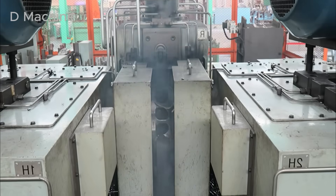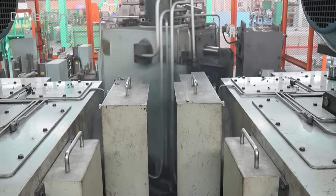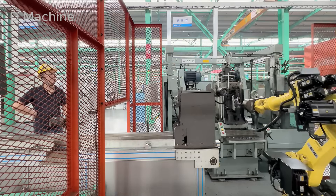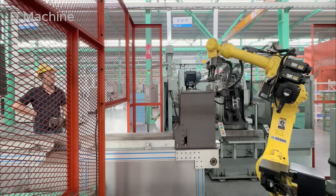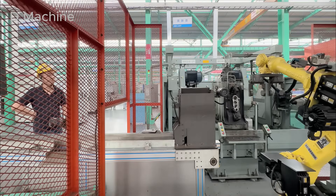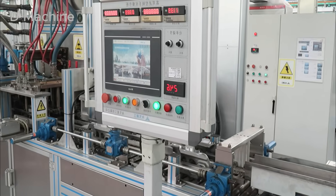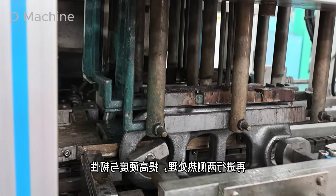Unlike the links, track shoes begin as thick steel plates. They enter the jaws of enormous presses, like the Haozeng HLC 800, which crush the steel into the rugged shape that grips soil and rock. Every strike forms the grooves and bolt holes that define the crawler's footprint. The noise is deep and rhythmic — the heartbeat of heavy manufacturing. After pressing, the shoes move to automated grinders, where robotic arms smooth sharp edges and burrs. Each plate is then measured by laser sensors for flatness and alignment.